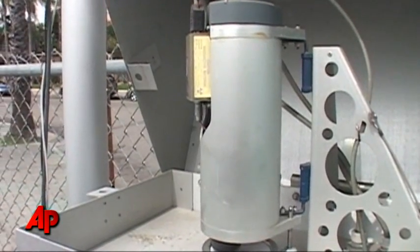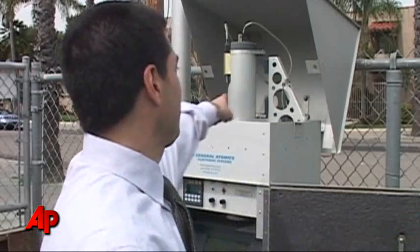So every hour, there's a sensor right here on top, and that sensor will measure the radioactivity of the particles that were collected on the filter, and send that data in real time back to US EPA.